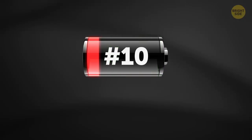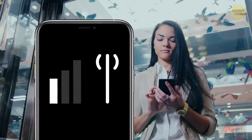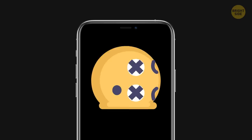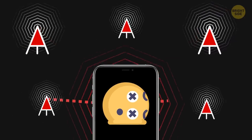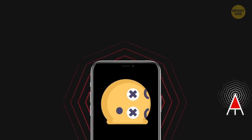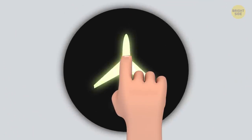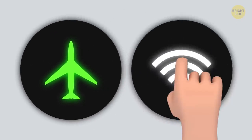10. Bad service. We all know how annoying places with spotty reception are, but it's even worse for your phone. It works overtime, constantly sending signals and searching for a tower. When your phone fails to make a connection, it must send the signal again with increased power — this drains your battery fast. Turn on airplane mode until the service gets back to normal, or get on WiFi if you can.